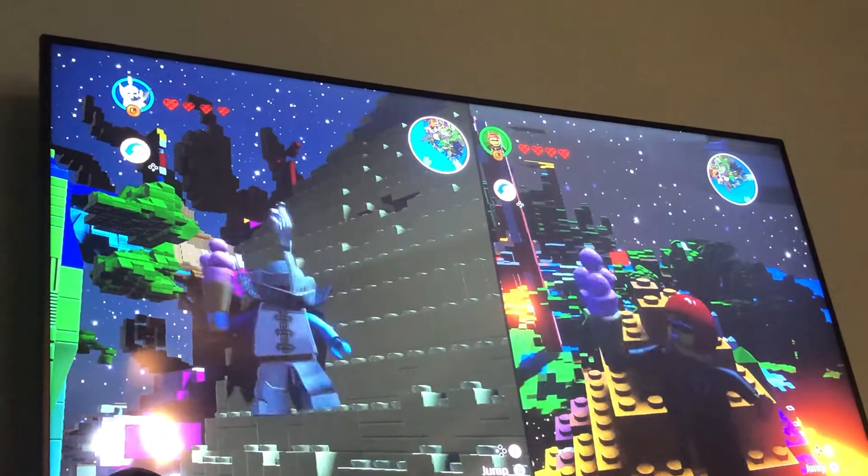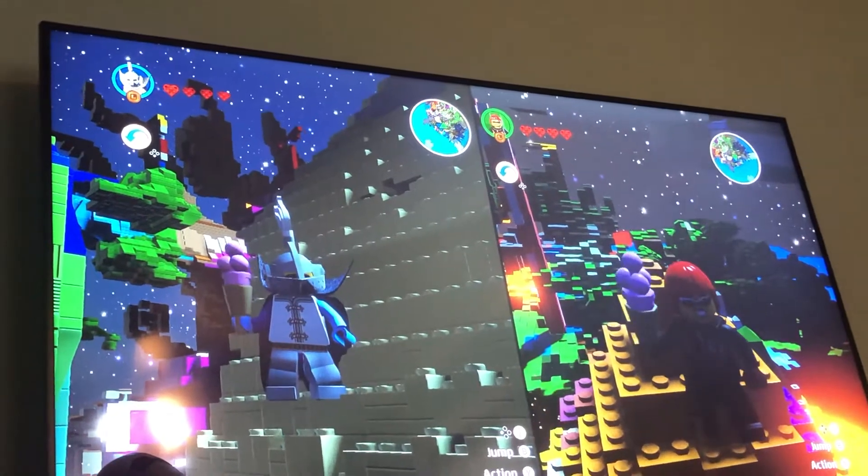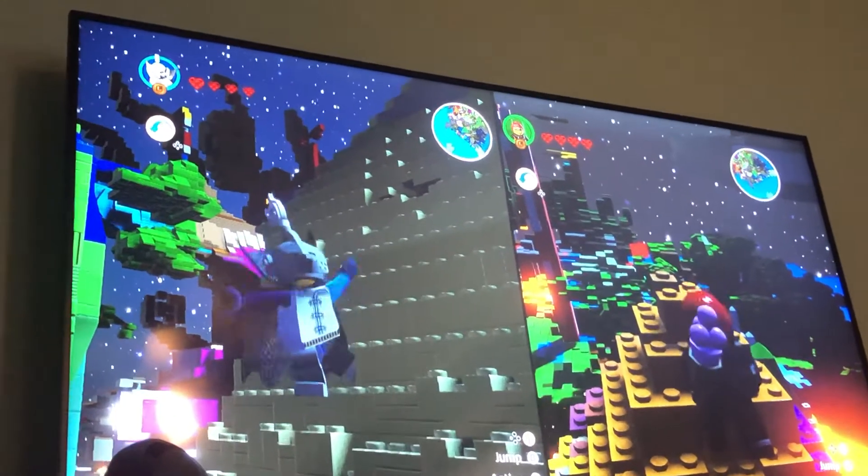I built the character — I made the character — so I named him Gladiator.